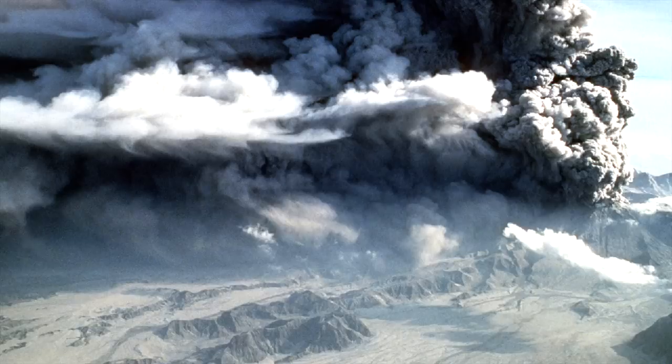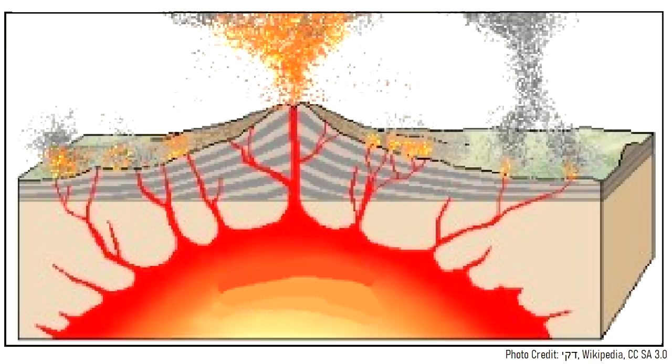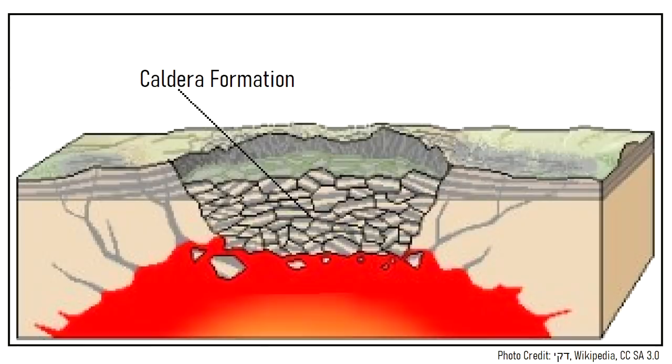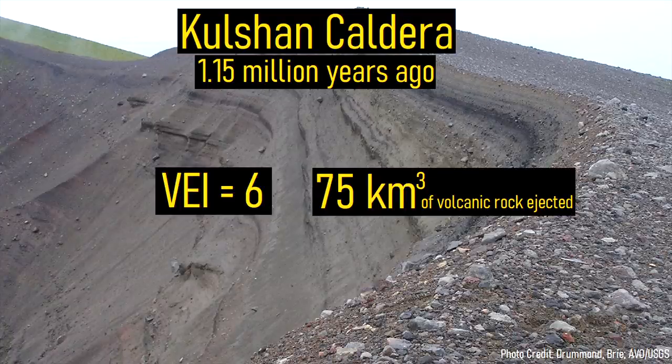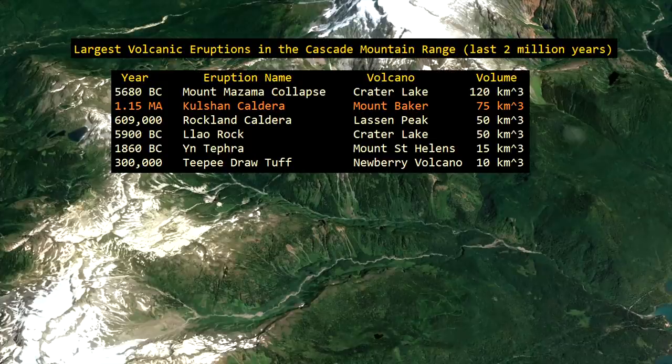To the southeast where the ash cloud drifted, the day seemingly turned to night due to the sheer amount of falling material. Then, as the eruption had partially emptied the underlying magma chamber, the overlying rock became unstable and collapsed downwards, forming a large caldera. In total, 75 cubic kilometers of volcanic rock was erupted in less than a week. This ranks the Kulshan caldera-forming eruption as the second largest to occur in the Cascade mountain range in the last 2 million years.